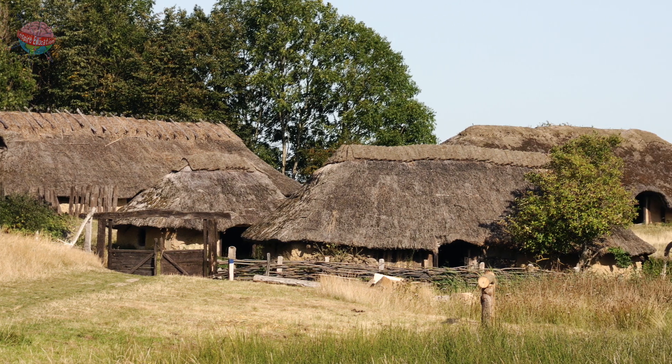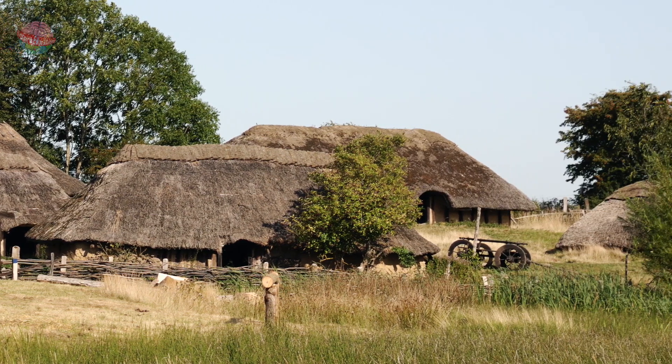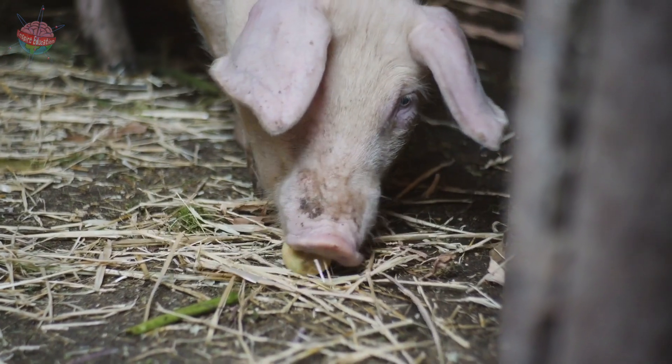Winter. November to January. Samhain. Farmers made repairs around the farm and finished ploughing the fields. Animals were brought back inside for the coldest months.